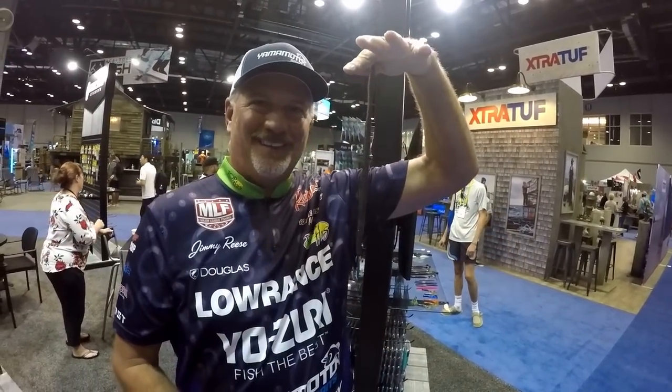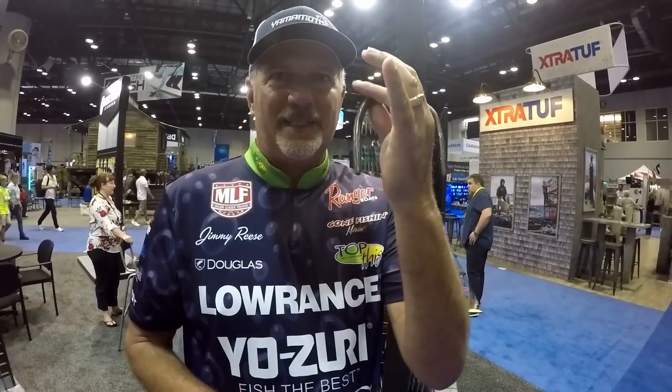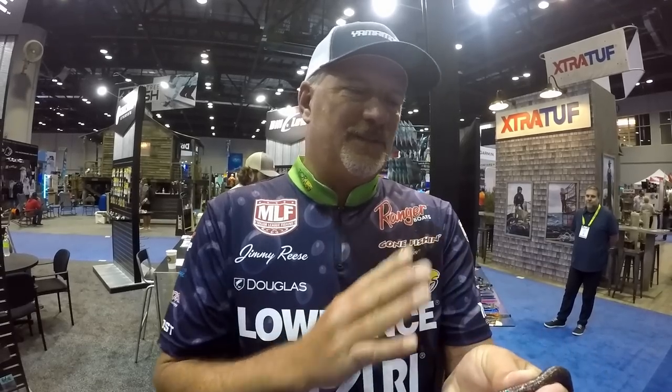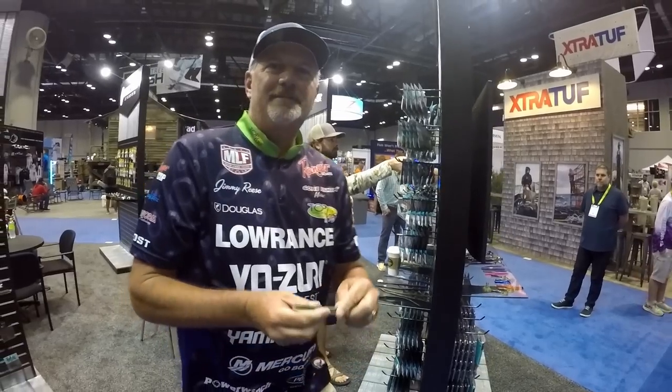You've got a full body worm here and it's going to float a little bit, giving it a ton of action. Most guys are going to do a wacky style with a weighted hook, or throw it on a big jig head — five-eighths or three-quarter ounce — on ledges, under docks, around vegetation and brush. You can also cut it and work it on a shaky head for a smaller profile. It's a very versatile bait — so many different applications. Make sure you guys check that out.